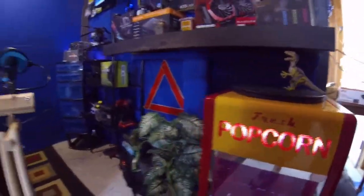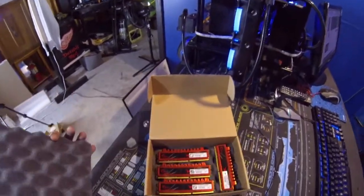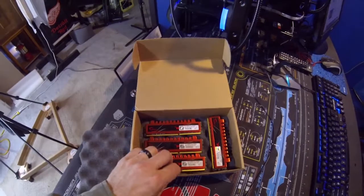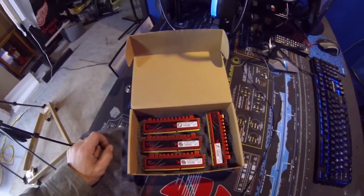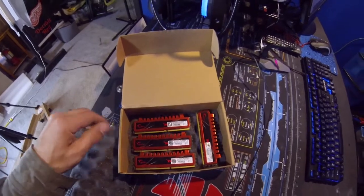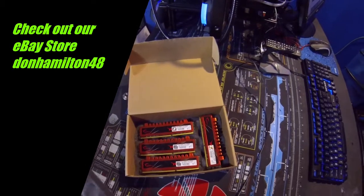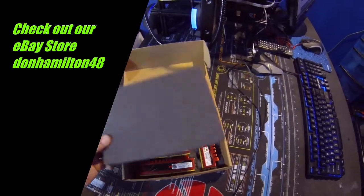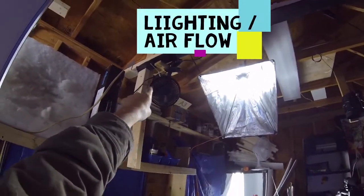Check out this cool computer stuff — this right here is a matched set of DDR3 G.Skill RAM, a complete 16-gigabyte kit. I also have that for sale on my store, so check that out. I had to do some rigging through here to get some fans going.